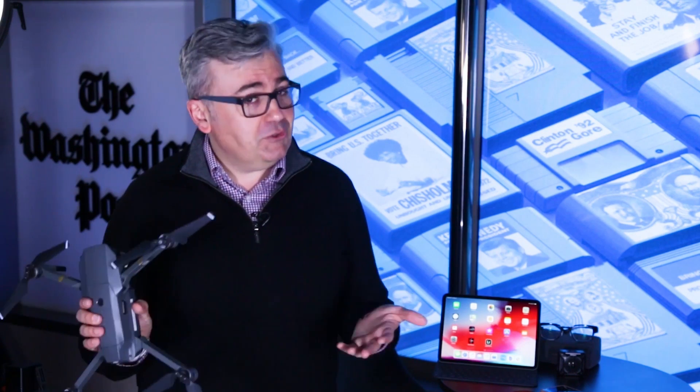Time to test the gadgets. I'm Jeff Fowler, tech columnist at The Washington Post. Real journalism matters. Subscribe to our YouTube channel to follow our latest reporting and analysis.